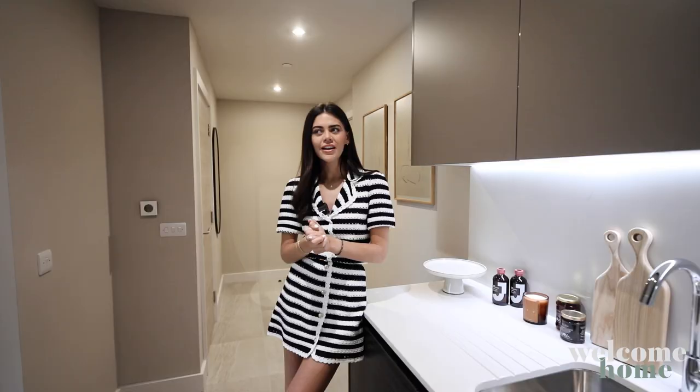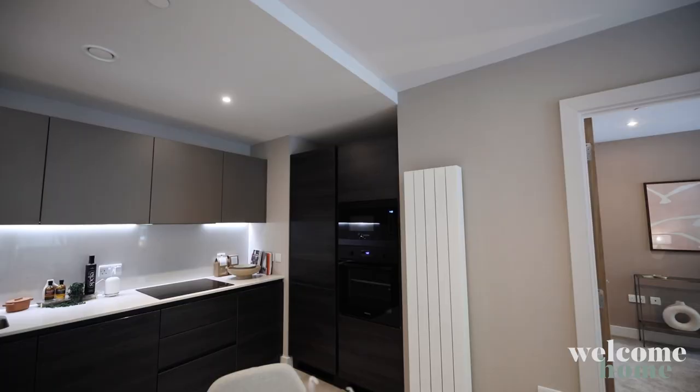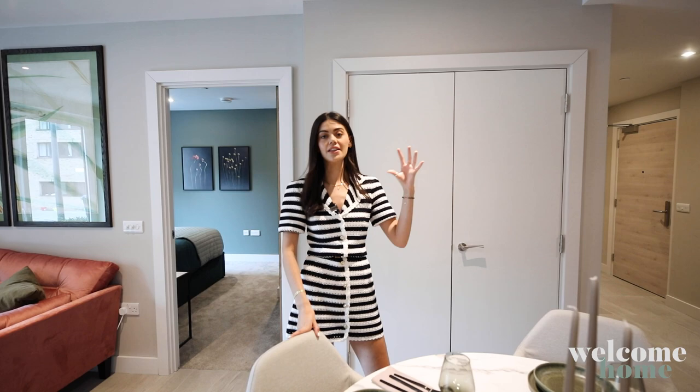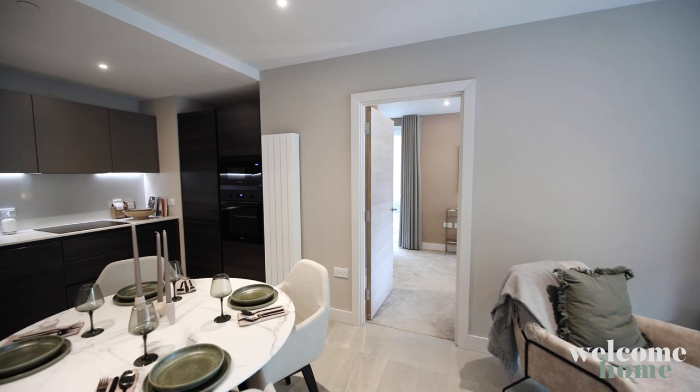Coming in, we have the dining space. It's a very open concept home — two bedrooms, one of which has an en suite, and then there's a main bathroom as well. All of the homes are bespoke, interior designed, and to such an amazing standard. It really does feel so lovely in here.